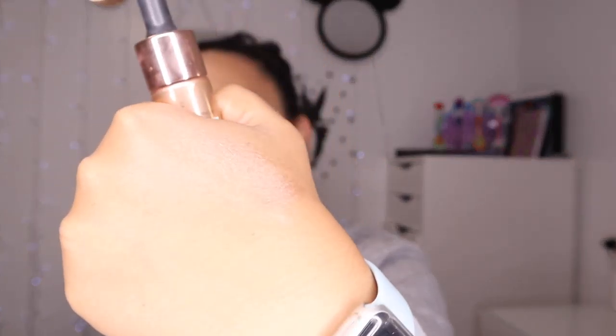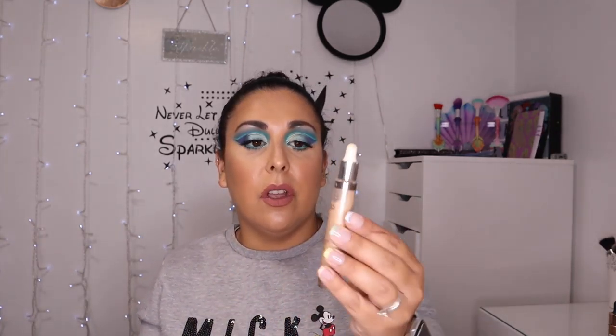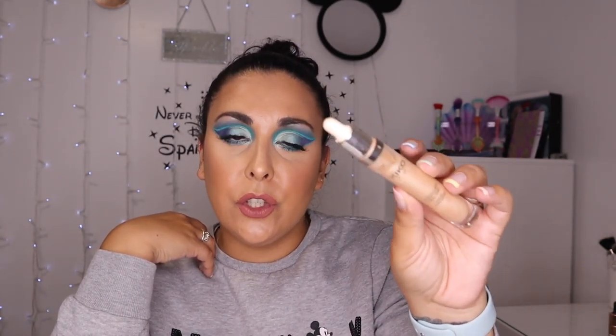This one's still sealed. It's not because I don't like them, I just literally forget them. Like this one is the bronze one and it is nice, it's pretty. They are nice, I just never reach for them for some reason.